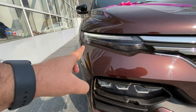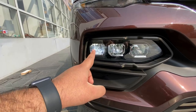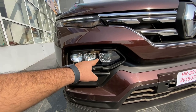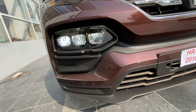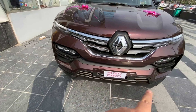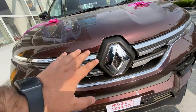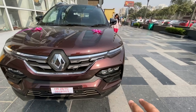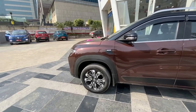Let's start with the front. You can see LED DRLs up top, and down here are LED headlights — this is the low beam and this is the high beam. The bumper is very bold, and the overall front design is muscular with a very bold, strong look.